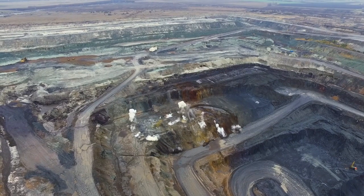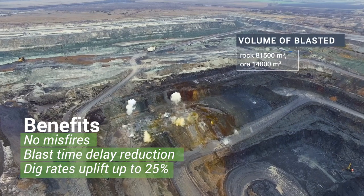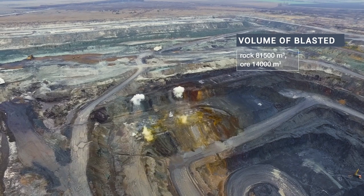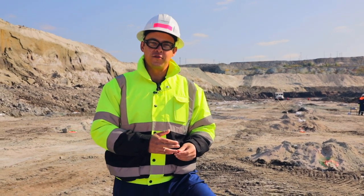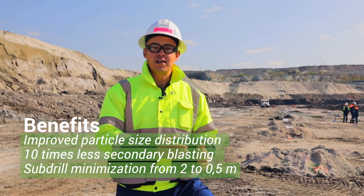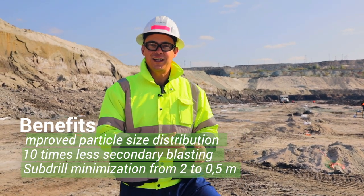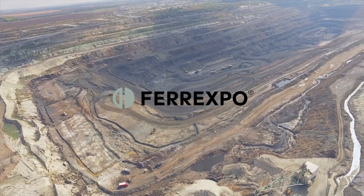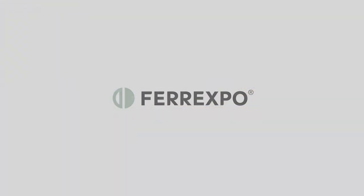With fewer misfires and blast time delays, and with a more efficient blast hole preparation process, we not only reduce the costs per tonne, but improve the pit conditions overall. Better blasting practices gave us an opportunity to increase our dig rates up to 25%. We eliminated oversize from the mine, and we decreased secondary blasting up to 10 times. Blasting optimization is just one small step in making Forexpo a world-class pellet producer.